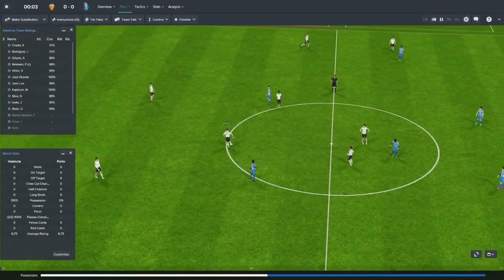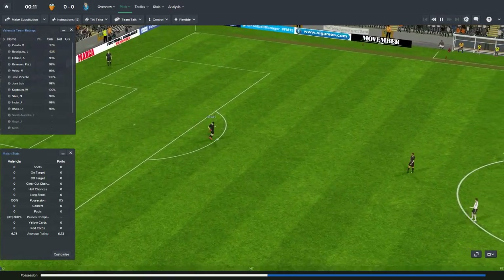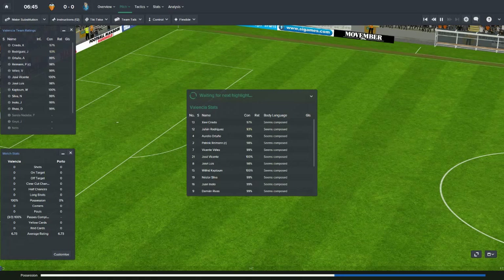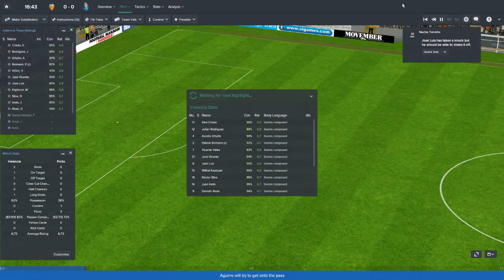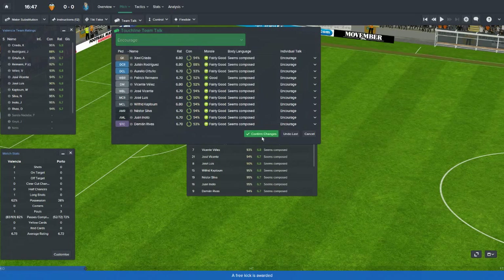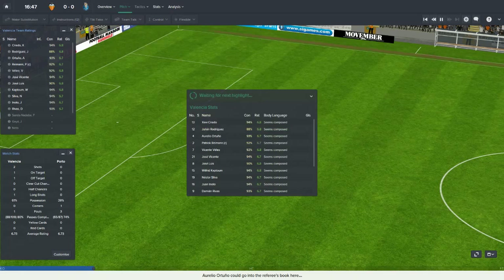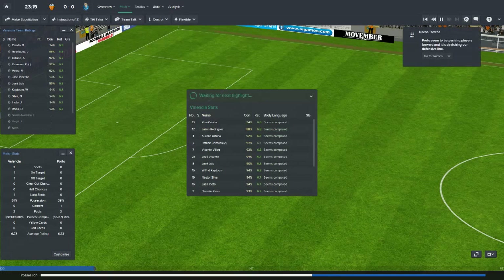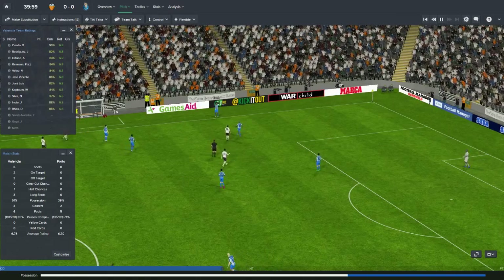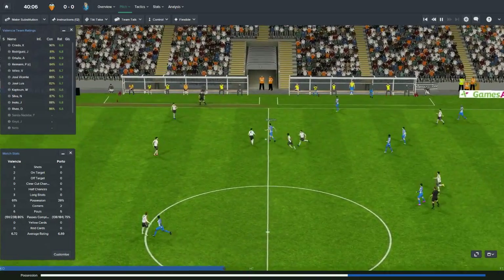Since we're the home team we're in our white shirts and black shorts. Porto are in their all blues, which I think is their primary kit as well. After 15 minutes nothing much going on — we've had a couple of shots but nothing worthy of a highlight. Porto are looking to use that defensive formation with five players out on defense, just trying to turtle.